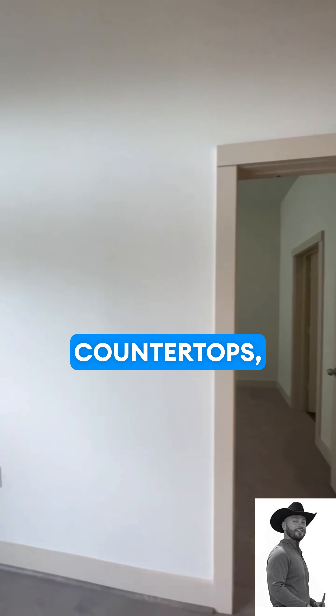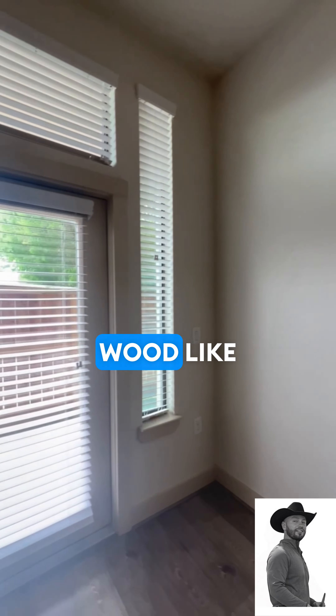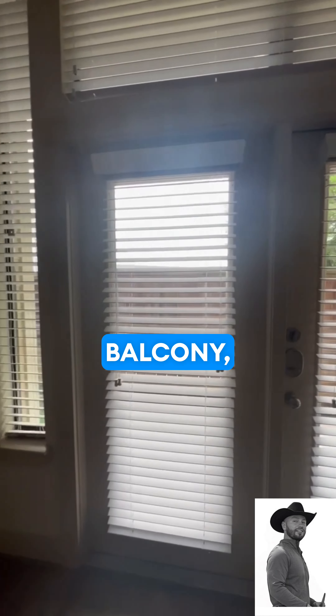We have granite countertops, beautiful wood-like floors, an amazing balcony. Lots of natural light flowing in the area.